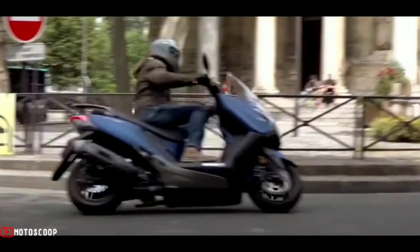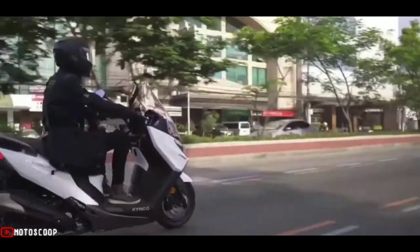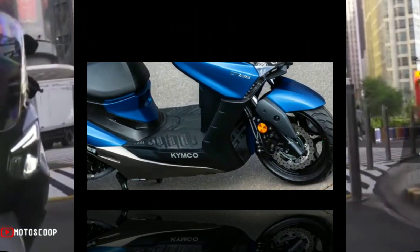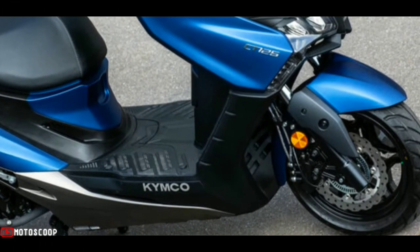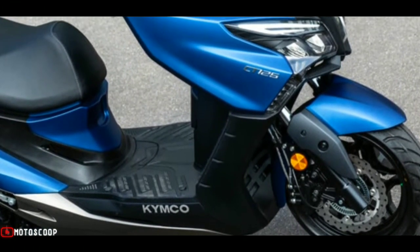Kymco's new bet in the 125 cubic centimeters GT segment mounts a proven single-cylinder four-stroke engine with Euro 5 homologation, a displacement of 125 cubic centimeters, and a final power of 12.7 horsepower at 9,000 RPM.